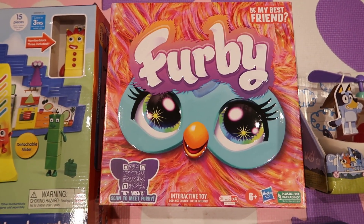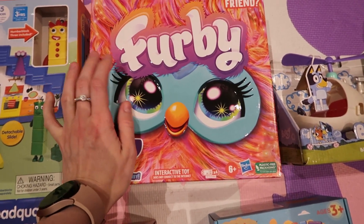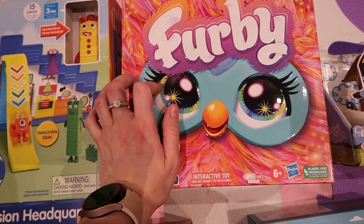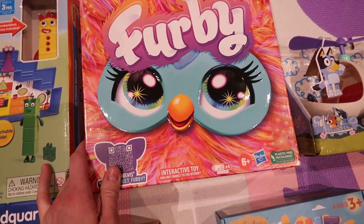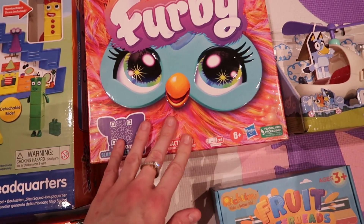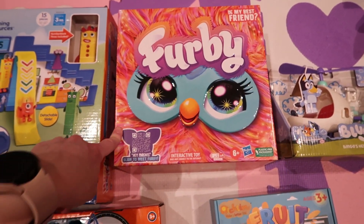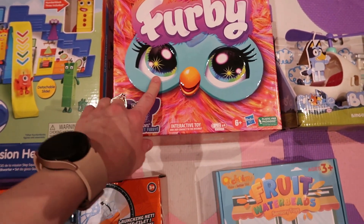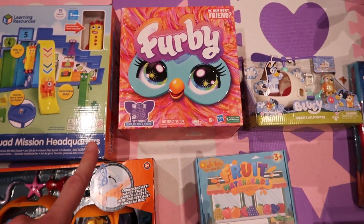Next she has a Furby. I'm not 100% sure what it does but it was quite expensive — they're about £70 but I managed to get it for £40 or £50. I showed Lily whether she wanted the coral colour or a purple one and she chose this colour because she called it orange. She's been looking at these since Christmas so I thought I'd get her one for her birthday. That was from Very.